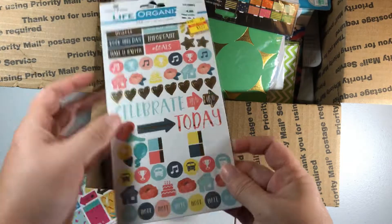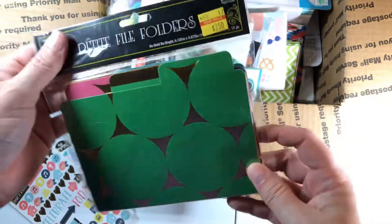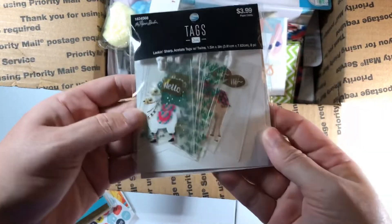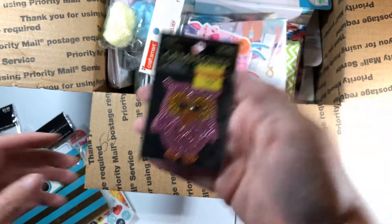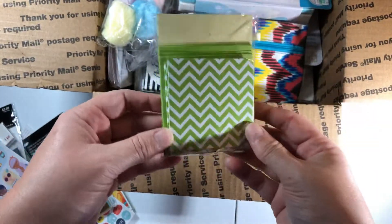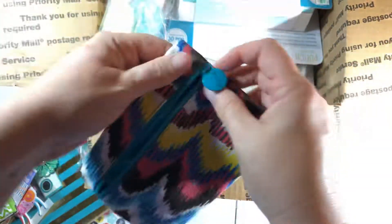Here's some planner stickers — these have not been used. Here are some mini file folders. A little embellishment, some tags. A cute little owl — thought he'd be cute in a planner. This little puffy llama. Some more stickers, some 3x3 cards and envelopes. Here's a little pouch I'm just throwing in. It's perfectly fine, great for your planner pencil things.